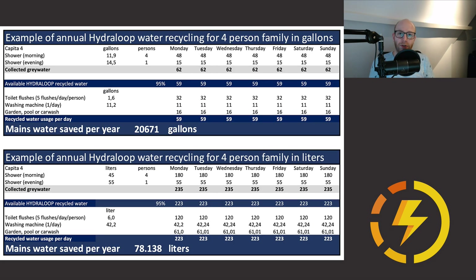How much does this save you? Hydra Loop says you can save more than 45% of your daily water usage with this system. It can also save energy, mostly in colder climates. The water in the Hydra Loop is already at ambient temperature, so instead of getting cold water from outside at maybe zero degrees, it's already at 20 degrees Celsius — meaning you have to heat the water less and use less energy.